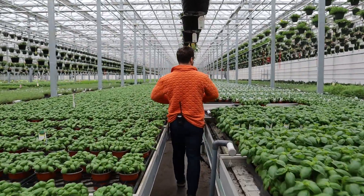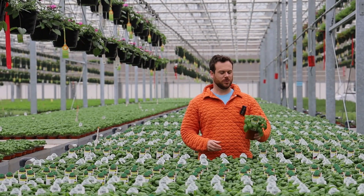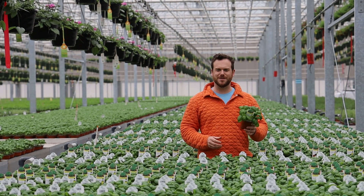We have herbs — a lot of herbs. We have plenty of basil to fill your greenhouse, thyme, cilantro, rosemary. You name it, we got it.